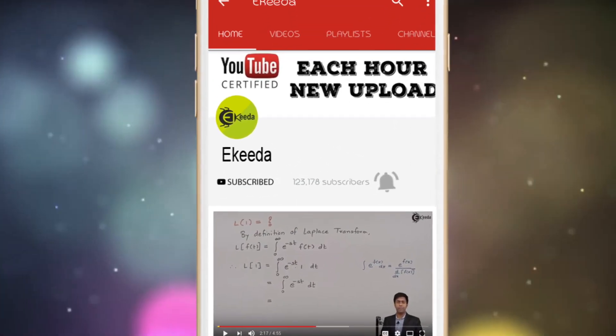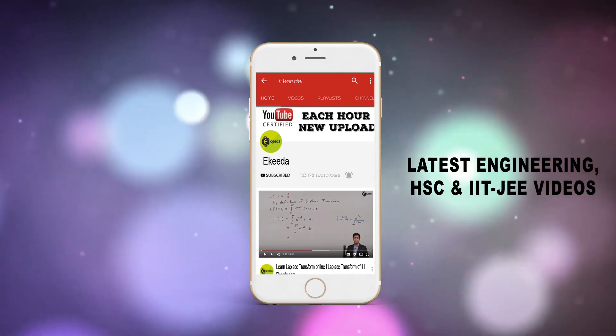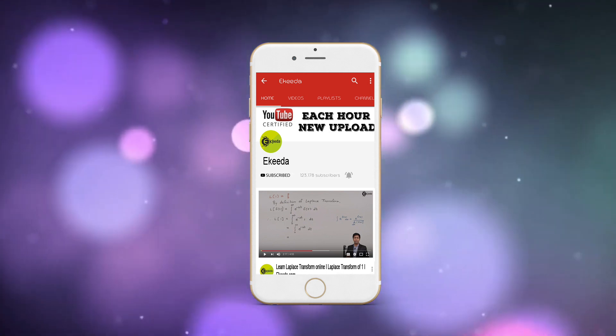Do subscribe to Ikeda channel and press the bell icon to get updates about latest engineering, HSE and IIT JEE mains and advanced videos.